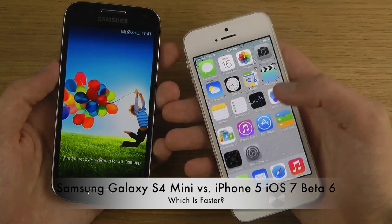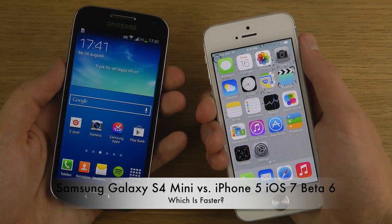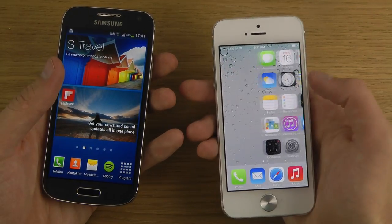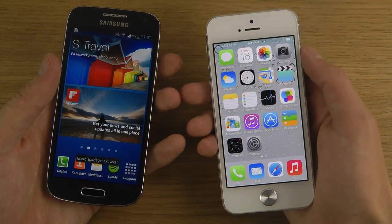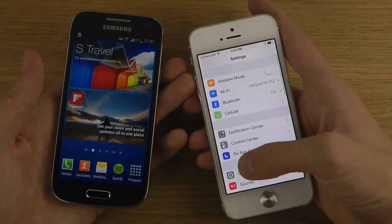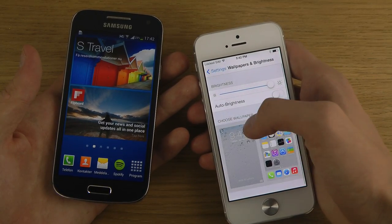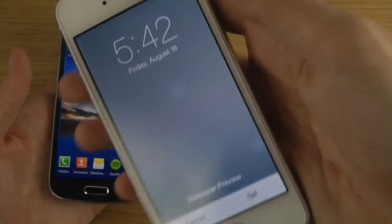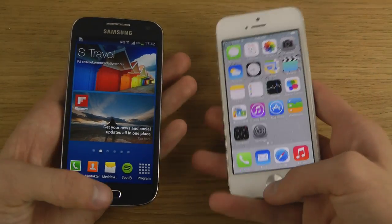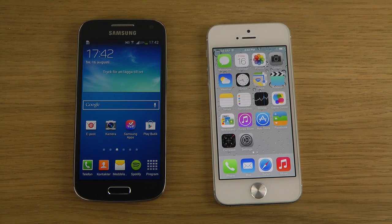Not that far behind the S4 Mini — both very quick in terms of booting up. iOS 7 with beta 6 is a little bit quicker. I also believe there's a new wallpaper in beta 6 — I think one of the dynamic wallpapers has slightly different colors, but I can't tell for sure. You can see it's much, much improved speed-wise in the new beta, which is awesome.